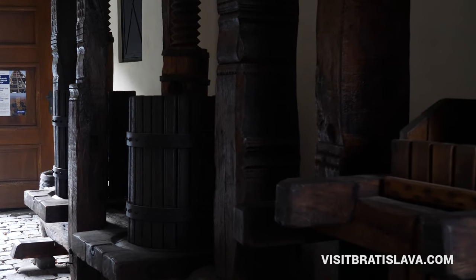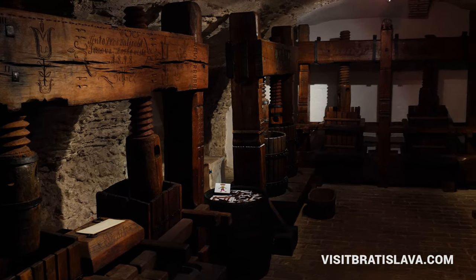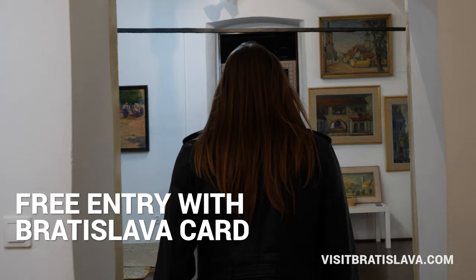Malo-Karpatsky Museum in Pezinok currently presents two permanent exhibitions: Wine Story and History of Wine Growing Below Malé Karpaty. It's a great experience to taste different wines from local producers. But be careful, because tasting in dark cellars can make you pretty dizzy.